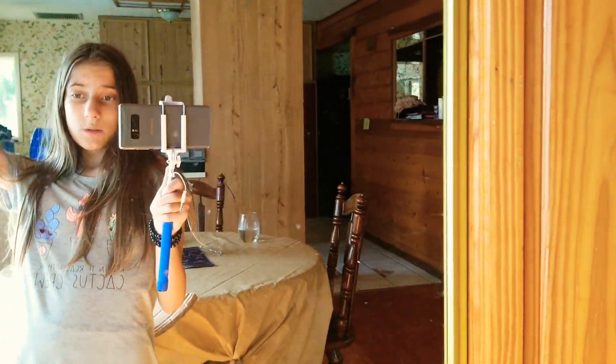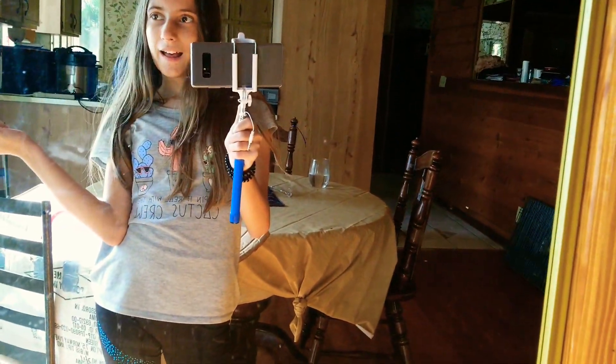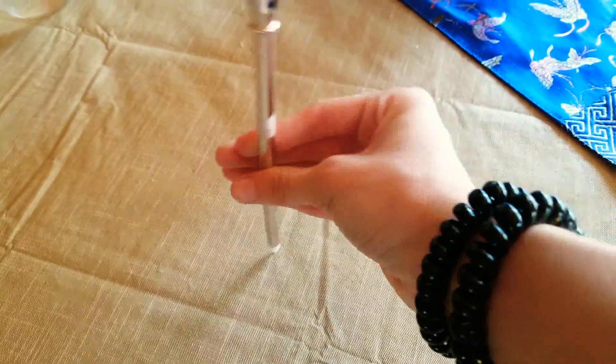Hi, welcome back to my channel! Today we are doing a house tour. Sorry about my hair, I'm too lazy to brush it. This is my wand right here — I put a pen in it so I can use it like a pen for school. This is my kitchen, sorry about that.